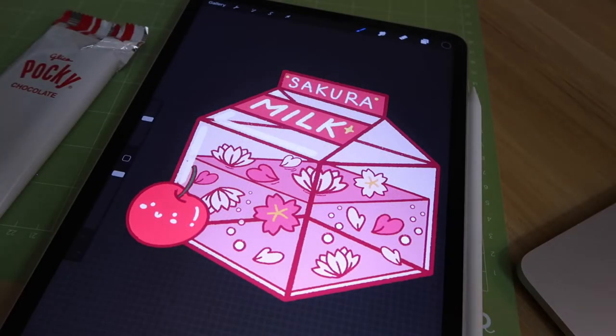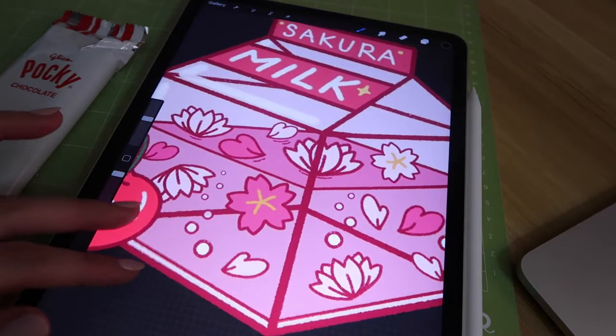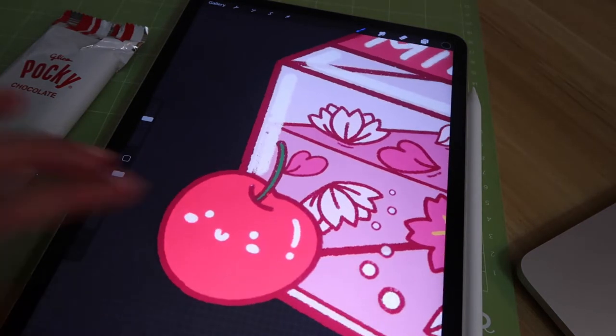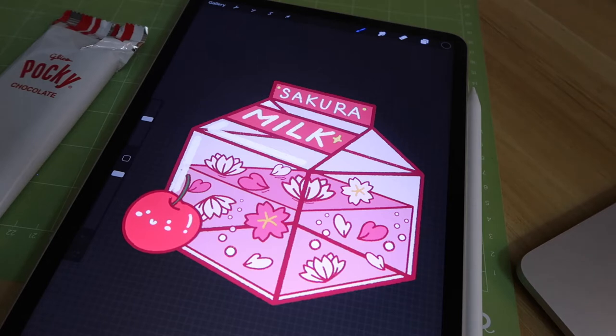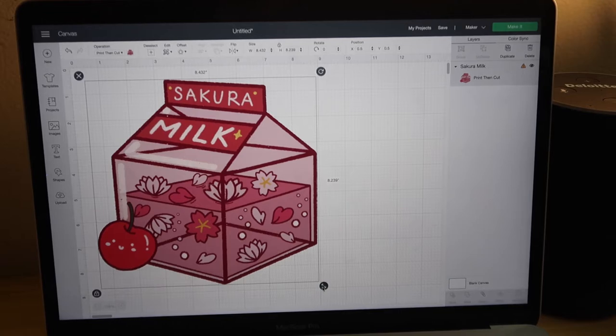I just finished this drawing — it's a clear milk carton with pink milk and cherry blossoms, petals, little bubbles, and a cute cherry beside it. I thought this was pretty fitting since it's spring and all the cherry blossom trees are blossoming. Let's test print and see how it comes out. I've imported the sticker into my Cricut Design Space.